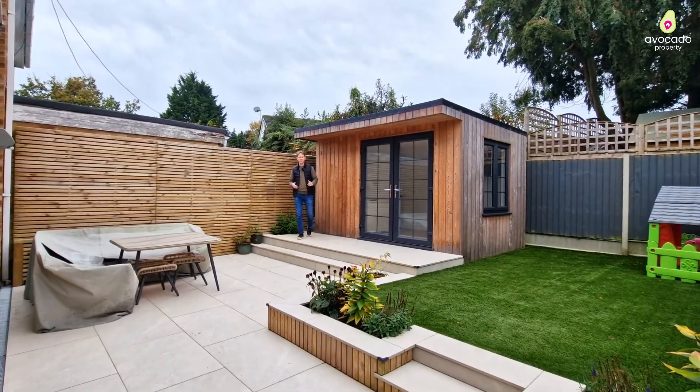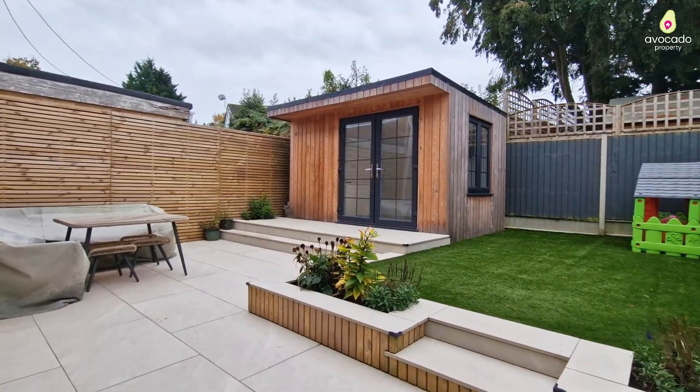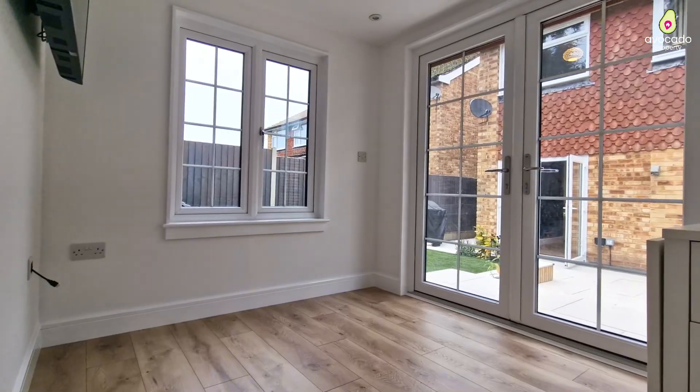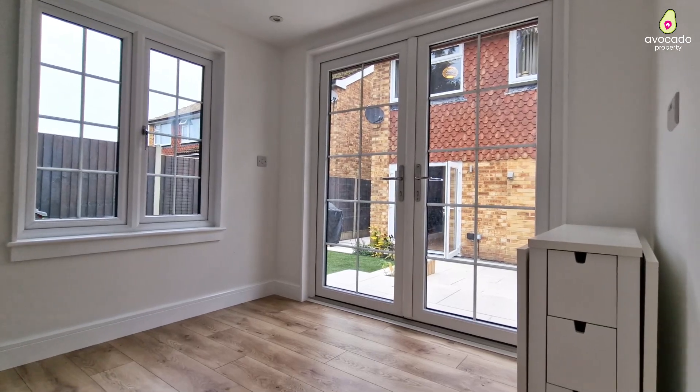Finally, you've got this beautiful low-maintenance landscaped garden. It's important to note you've also got side access just behind the camera, and the seller has added the all-popular summer house, which could make the perfect work-from-home space with power.